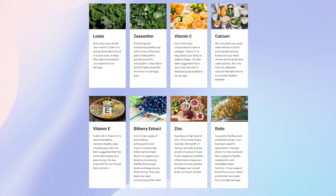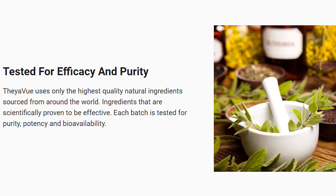All you need to do is take two capsules once a day, 20 to 30 minutes before a meal with a full glass of water.